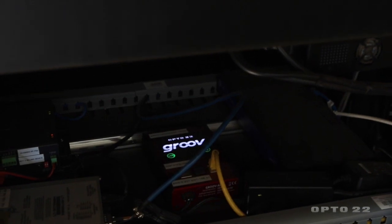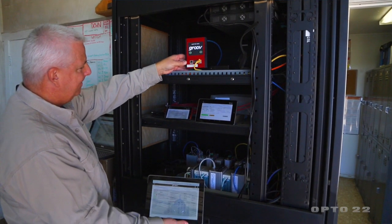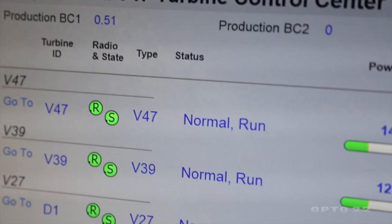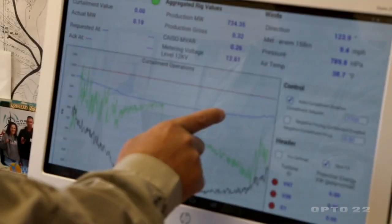The Groove platform on top of our base controller, the Opto 22, gives operators the ability to do things mobile while operating the farm — looking at the market, looking at the operation, looking at a fault on a turbine. All these things are achieved through that same platform.